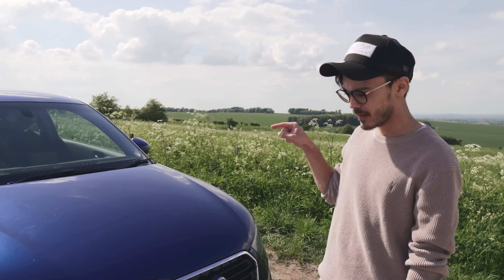Even the S3, and the TTS I had before, were much more economical than the RS3. I do want to get something more economical, and I have got something on order which is much more fuel-efficient but still special in a different kind of way — not just about power and speed. You guys would probably never guess what I've ordered.